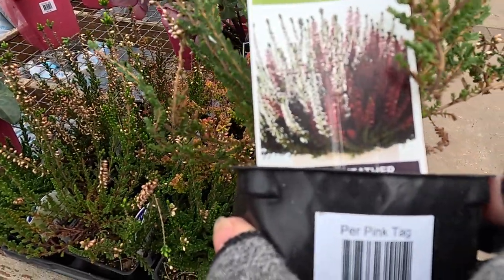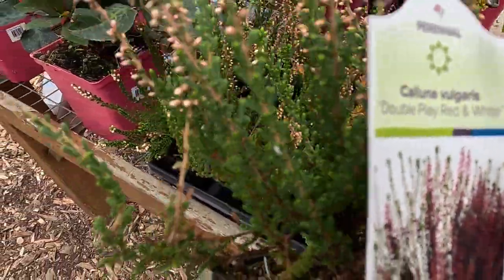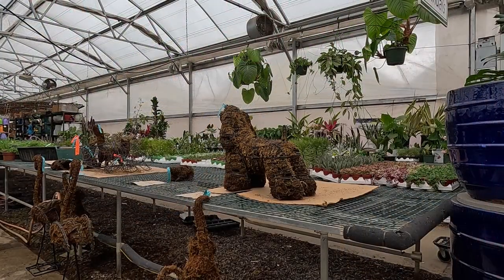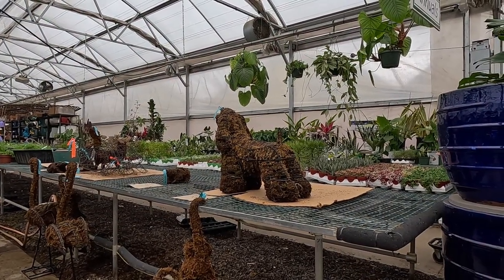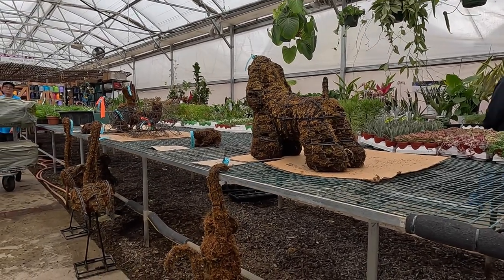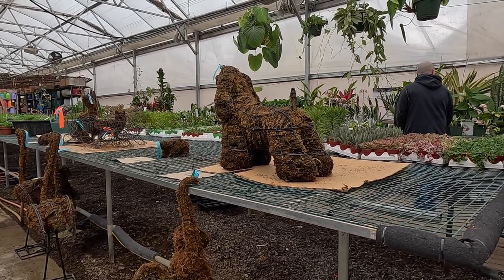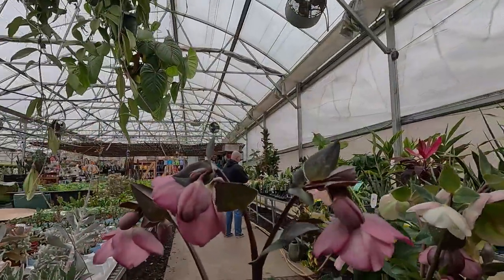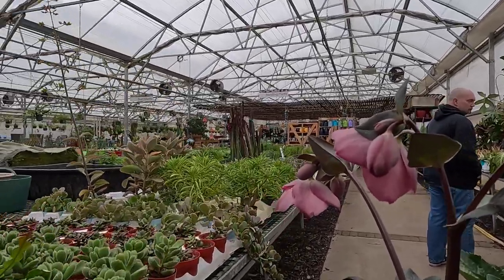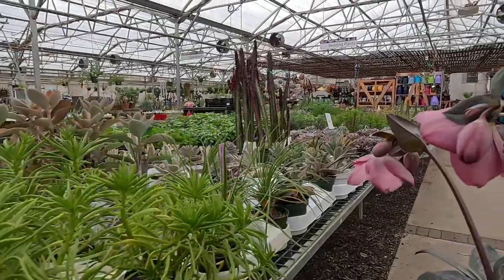Next to the hellebores they have some other beautiful winter-blooming plants. These are Heathers — $9.99 for a double-play color, red and white. It looks like they're setting up for some topiary workshops here. Very cool — they're stuffing these topiaries with moss. I can't wait to show you some more of these topiary forms. And look at all of these succulents!